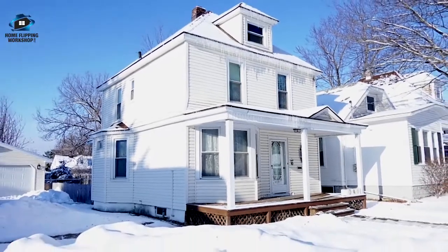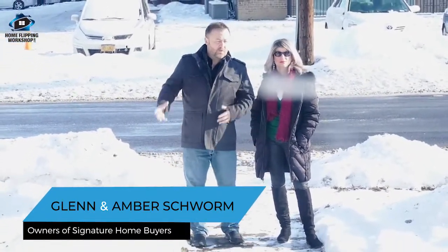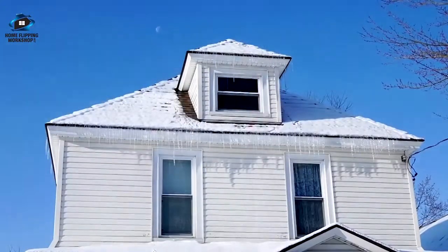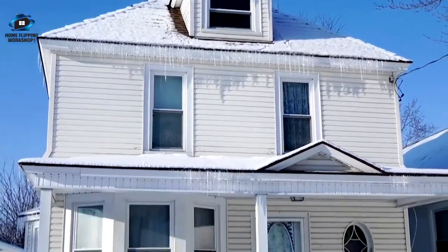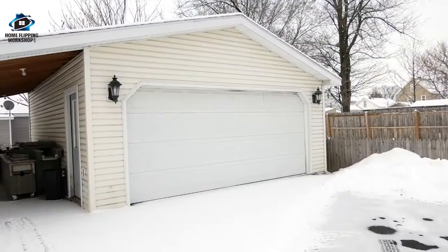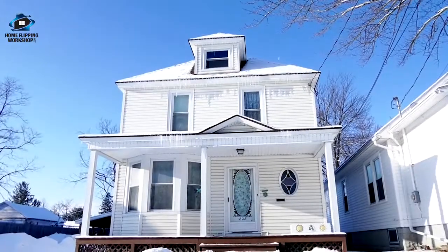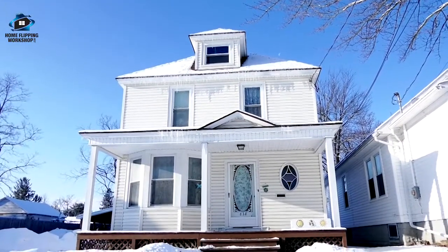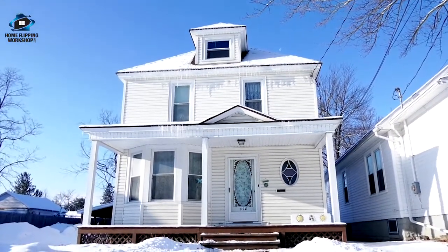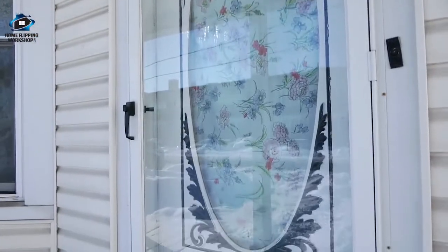We got this house under contract today and the team wants to know if we want to buy it and do a renovation ourselves or wholesale it. The outside looks great — the roof looks new, the windows look new, the siding looks new. It's got a big two-car garage. The front porch might need a little curb appeal, maybe some white railings. We're under contract for $68,000 and aesthetically it's not bad at all on the outside.